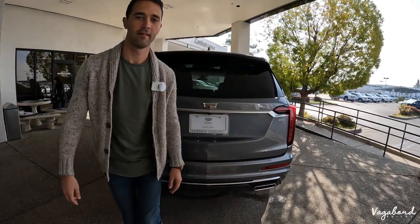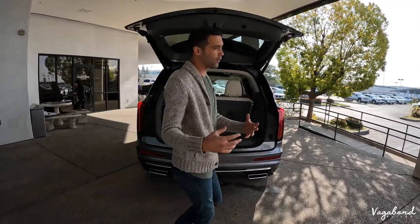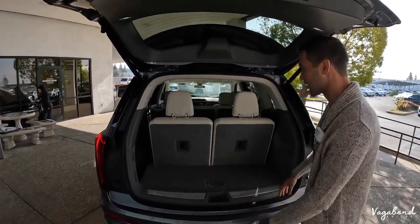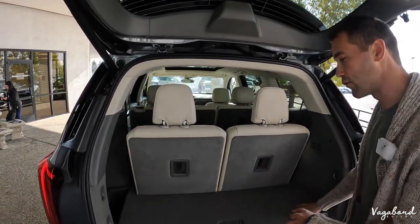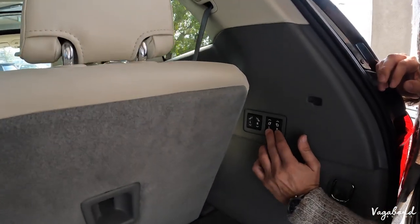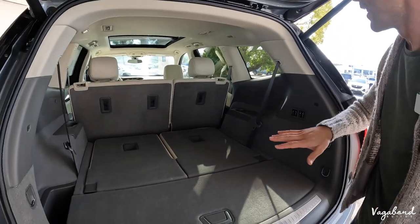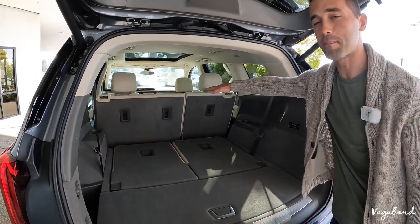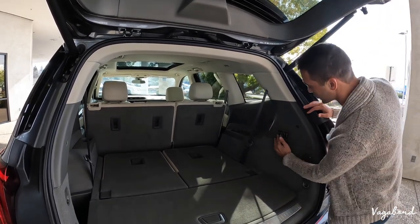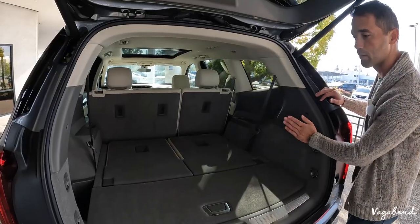The liftgate is hands-free and opens automatically — great for anyone wanting to enter the trunk with their hands full. This is a seven-row midsize SUV. Something even cooler on the backside: you can drop the third-row seats with an electrical button — you don't have to pull any handles. You also have the option to drop the second row by pushing buttons back here. The third-row seats do come back up with the push of a button.